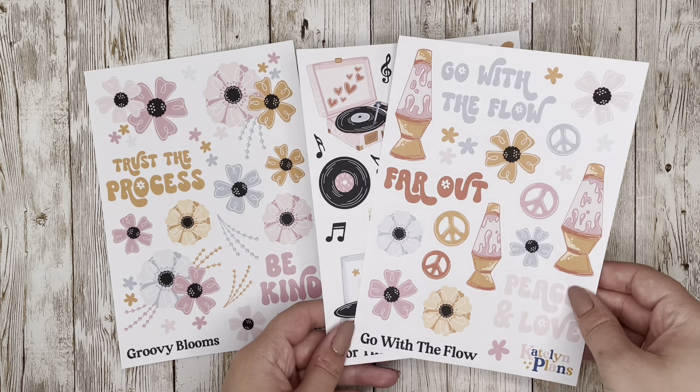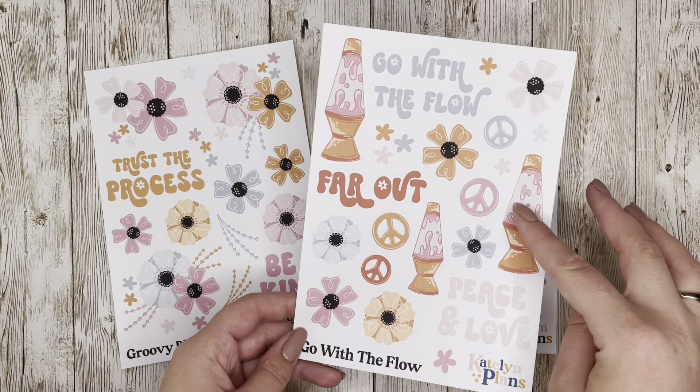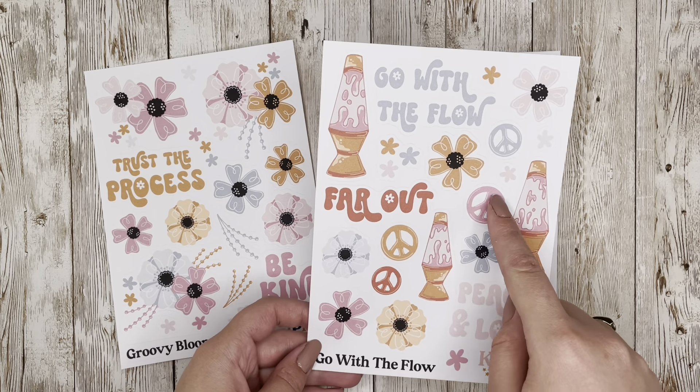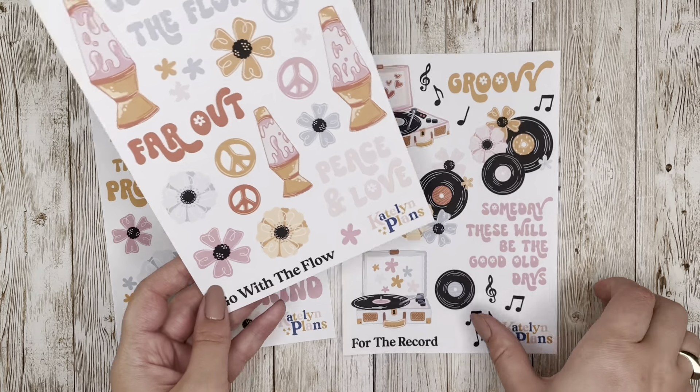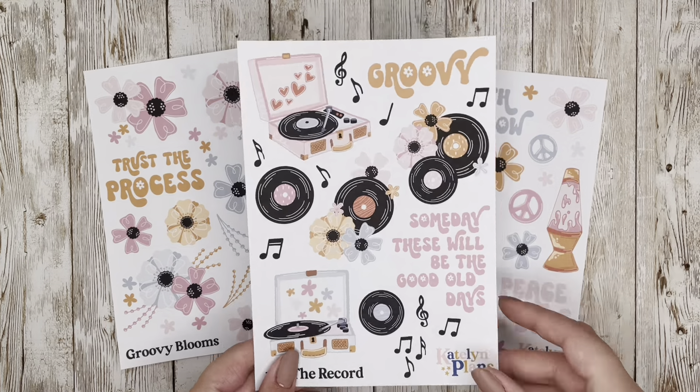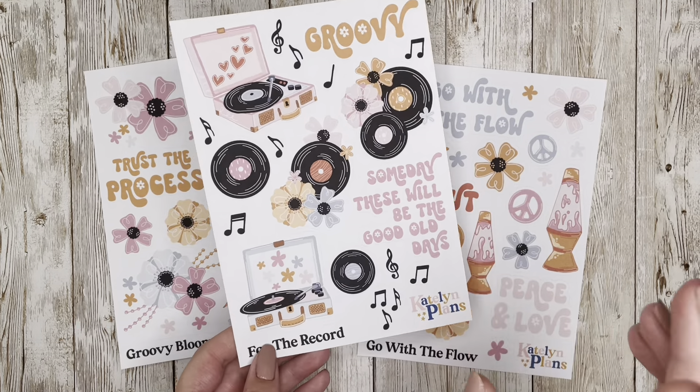The second sheet in the collection is called 'Go With the Flow' and it features lava lamps and peace signs with individual florals floating around. Quotes include 'Go With the Flow,' 'Far Out,' and 'Peace and Love.'